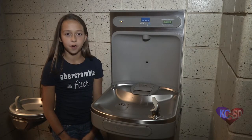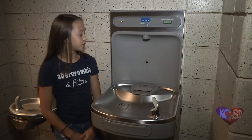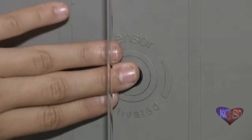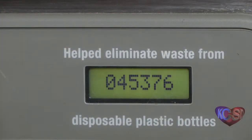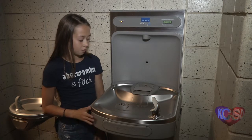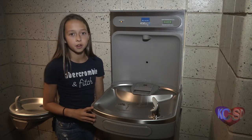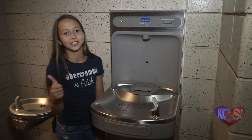Here, I am standing by a water fountain. This water fountain has two main features. One of these features is that it has a water bottle filler. This water bottle filler has saved over 45,000 plastic bottles from being thrown away. Another main feature is that it does not have a water chiller, which means that the water is warmer, but Turkey Foot doesn't care because we like to be energy efficient.